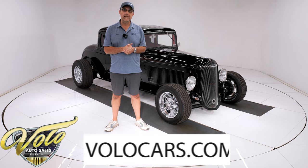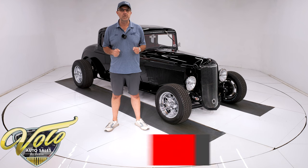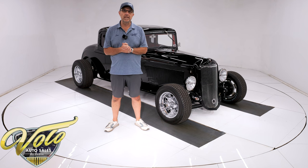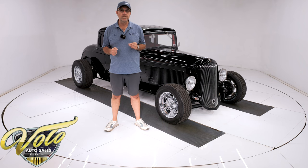Go to VoloCars.com. That's where you can read all the information and look at the pictures top to bottom. That's where you'll find a price tag, not only on this car, but on every car we have for sale, along with the monthly finance option as well. That's all at VoloCars.com.